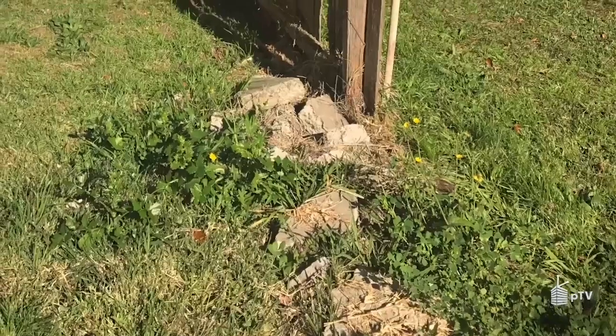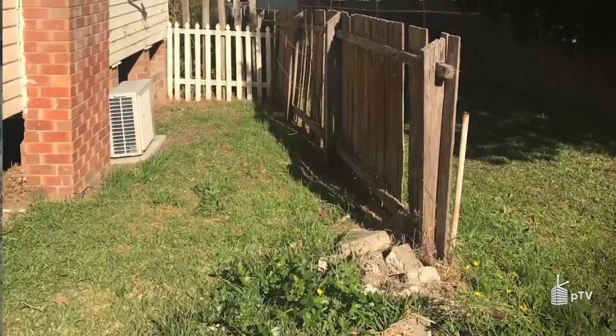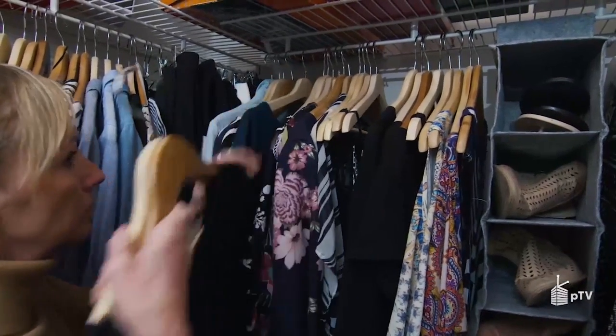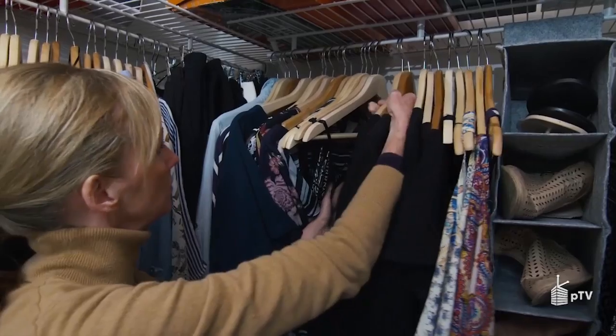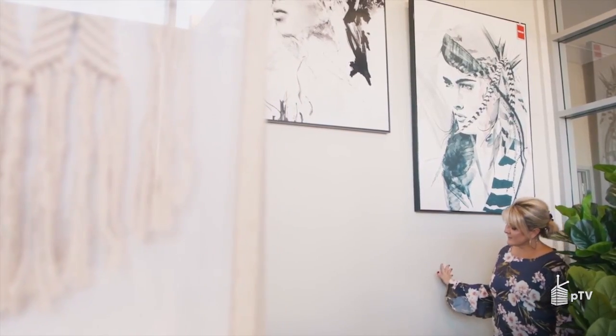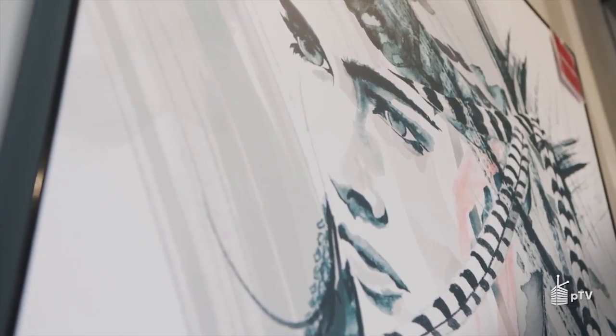Mark answers the big question: does an extra bedroom really add value to your home? Rowan and I have a quick tip to refresh your yellowing white walls. I'll be sharing all of my surprises that have popped up in my latest renovation, and visual merchandising specialist Lukey Scully is faced with an extreme makeover of a wardrobe. And I'll help you choose the perfect piece of art for your home.